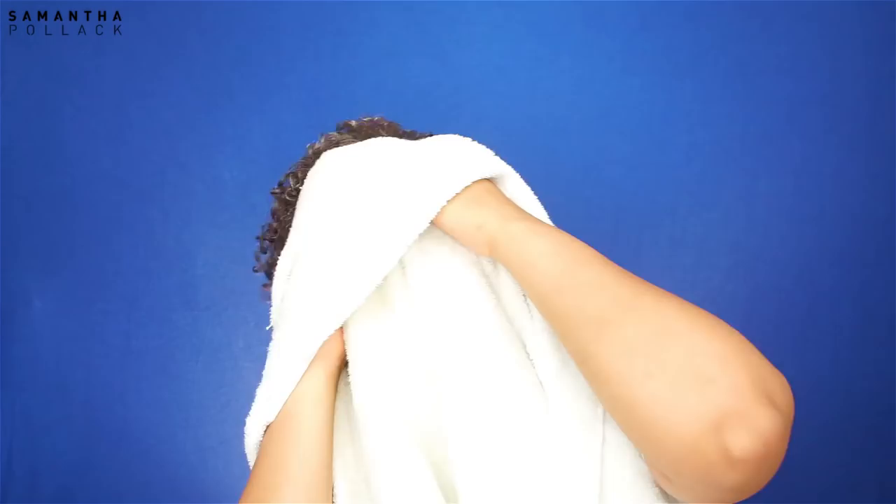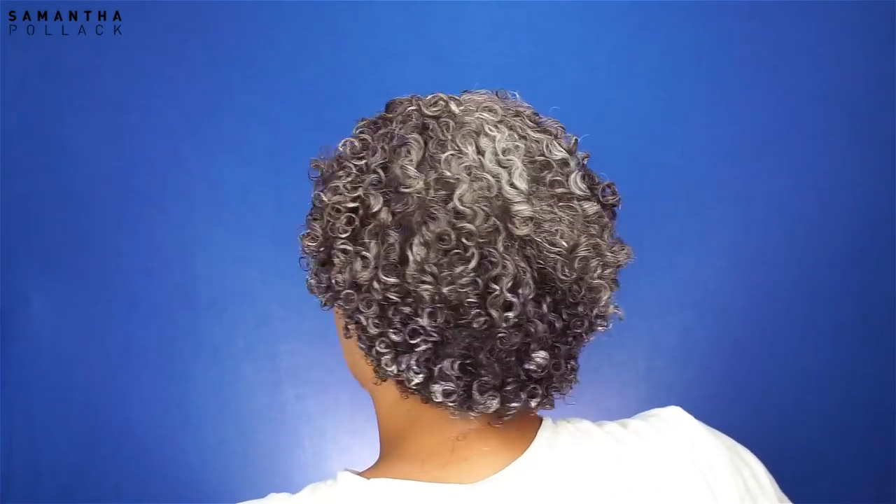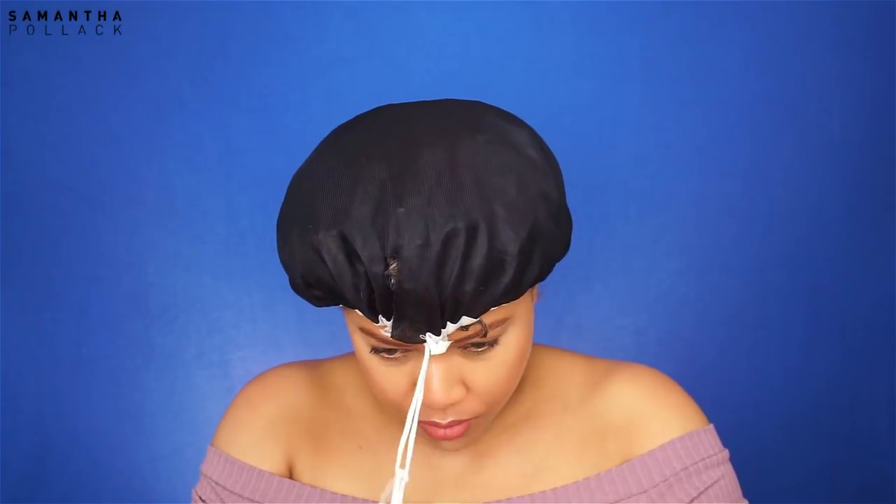I flip my hair, I shake, and then I let it air dry. The next morning I slept with this bonnet — your hair will look crazy after this, but everything for good looking curls.